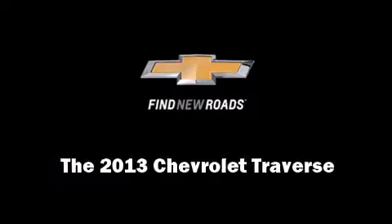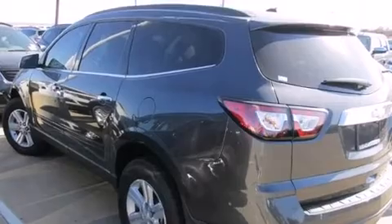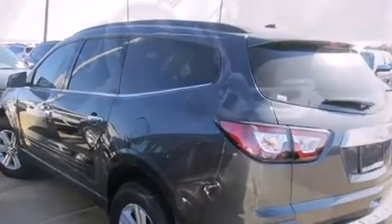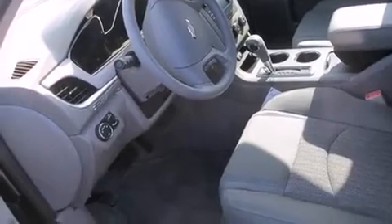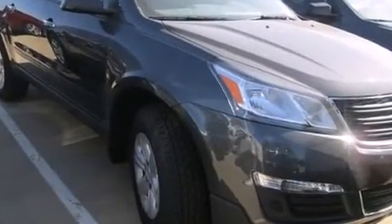Outstanding design defines the 2013 Chevrolet Traverse. A 3.6-liter V6 engine pairs with a sophisticated 6-speed automatic transmission, providing a smooth and predictable driving experience.